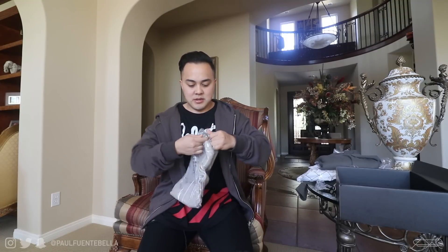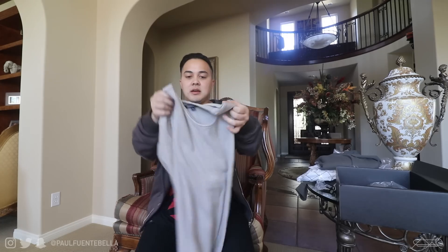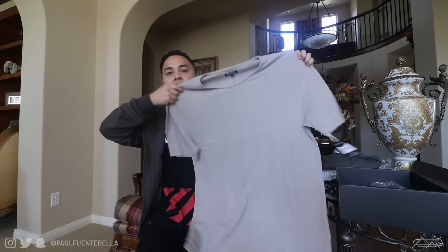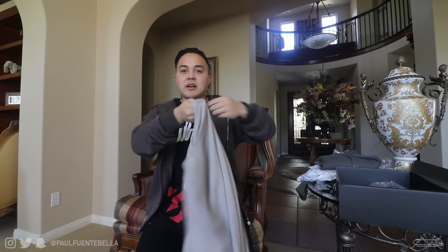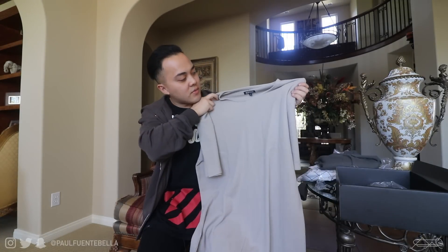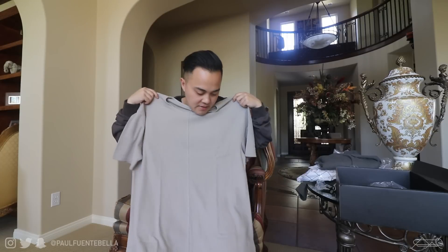Lastly we have another thermal shirt in a taupe color. Very nice, same details — back seam, and it actually has a front seam too, which is really cool. I think this will fit. Before you guys go, down in the description check out the links — we have a discount code. Thank you Elwood for supplying me with some fresh gear. Now let's get today's vlog started.